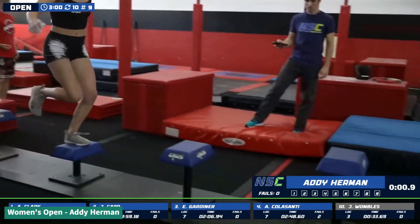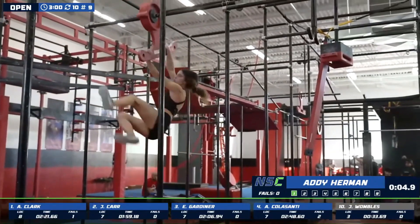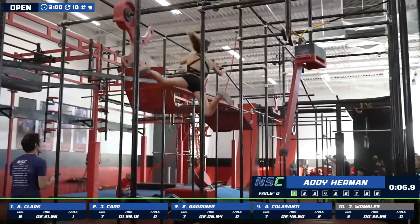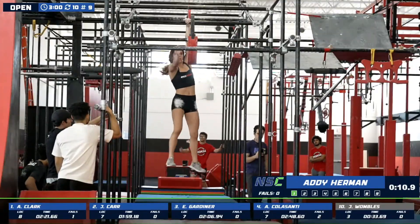Addie Herman, I believe, was second place in NSC last year. And she won the Obstacle Academy NSC earlier this season. Just had super strong performance all three stages.